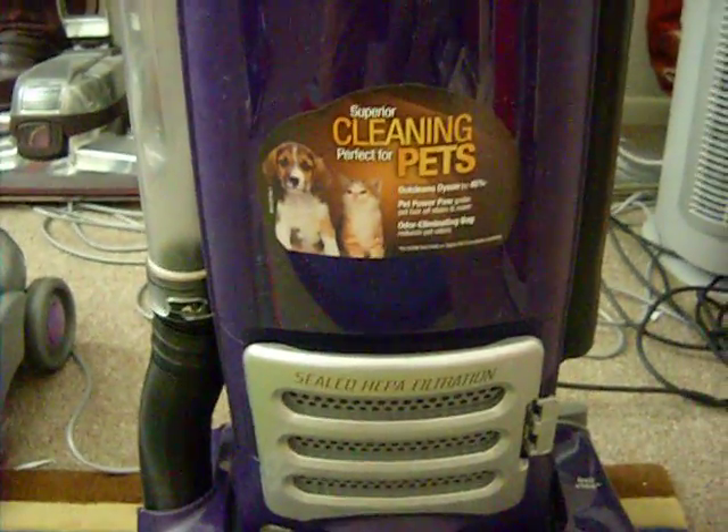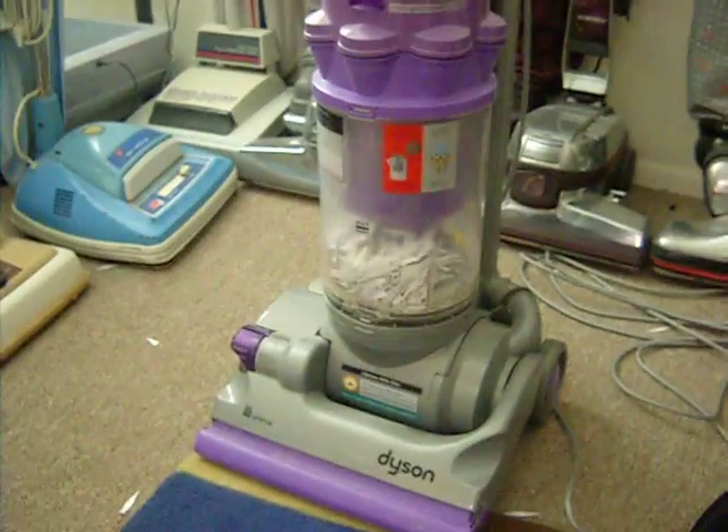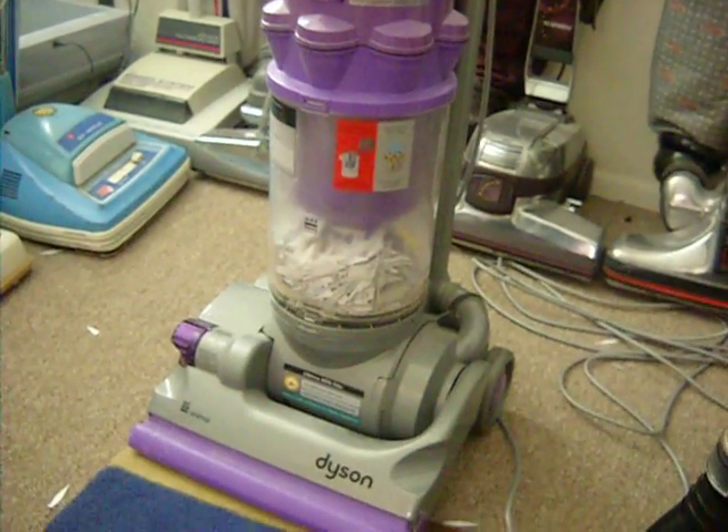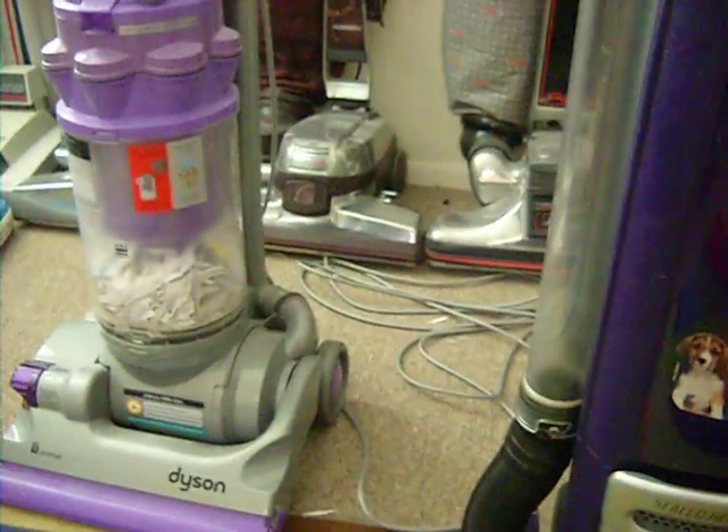Somewhere on the box it says it out-cleans Dyson by 45%. I guess that's true. But I still like the Dyson — I think it's a great bagless vacuum. They're both worthy contenders in the vacuum race, I think.